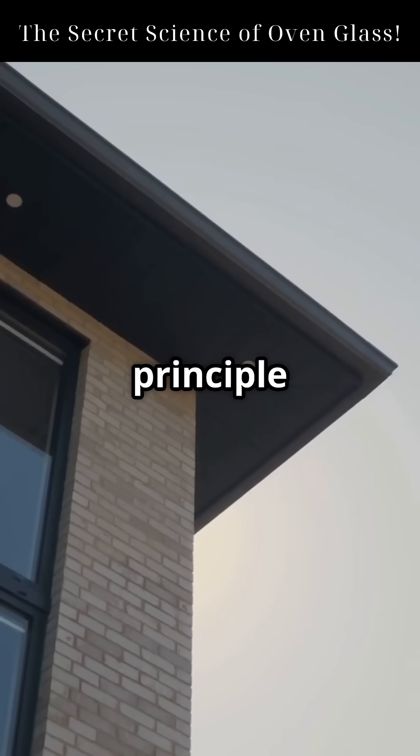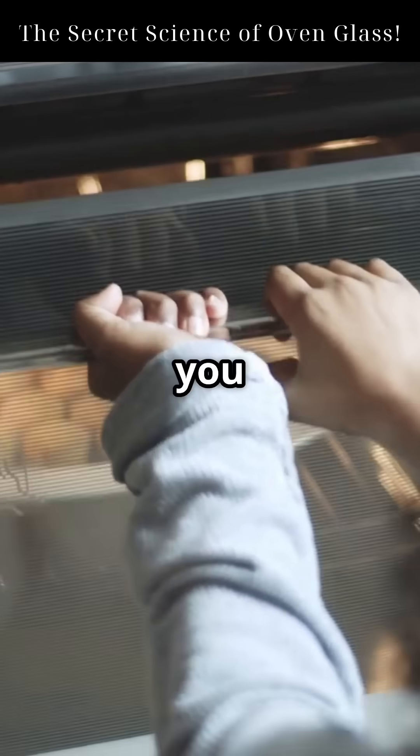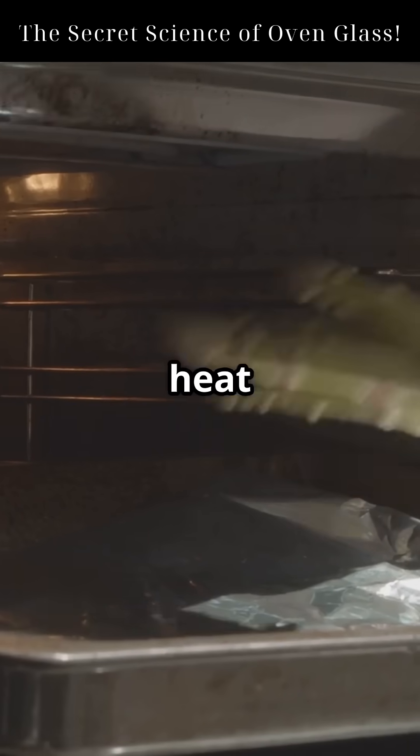It's the same principle used in energy-efficient windows. But in your kitchen, it's protecting you from serious burns. So next time you peek into your oven, remember, it's not just glass. It's an engineered barrier using physics to keep the heat in and your hands safe.